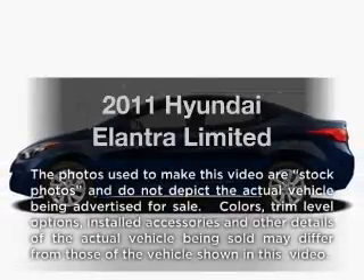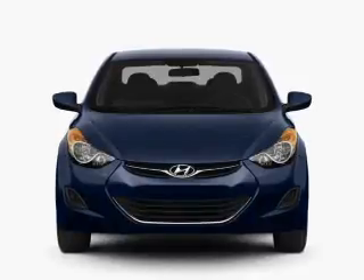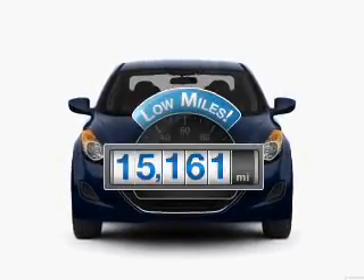Imagine yourself in this 2011 Hyundai Elantra. If you're looking for a first-rate auto, this one could be yours today. Get more for your money with this vehicle that features low mileage and dependability.